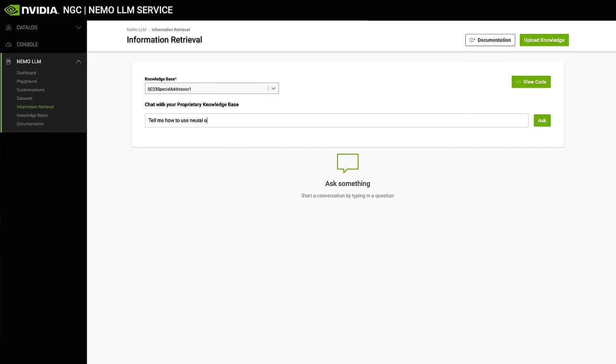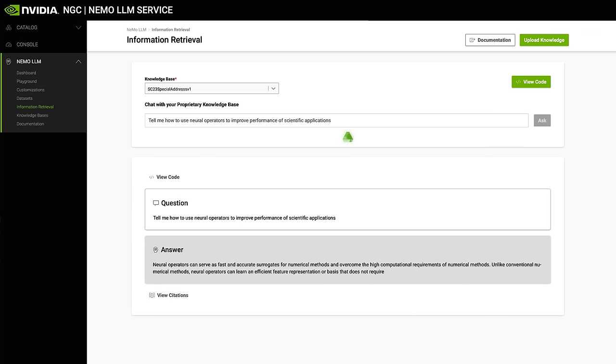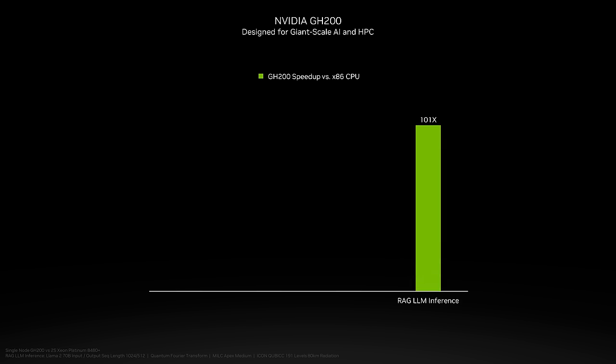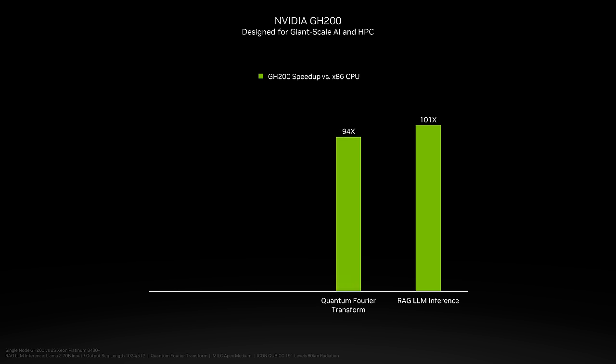Retrieval Augmented Generation, or RAG-LLM, leverages external files or documents to enhance generative AI model accuracy. This technique provides 11 times more energy efficiency than fine-tuning AI methods. A single GH200 using TensorRT-LLM is 100 times faster than a dual-socket x86 CPU system. The GH200 platform also enables low-latency coupling of quantum computers for error correction and future quantum-accelerated supercomputers. The quantum Fourier transform operation harnesses GH200's high-bandwidth memory and compute capabilities to achieve a speedup of more than 90x compared to dual-socket x86 systems.